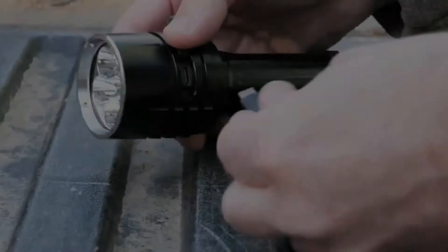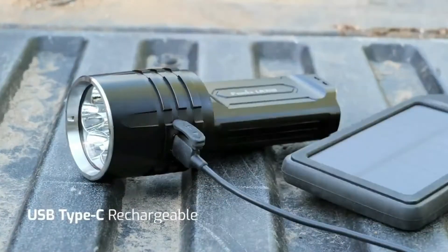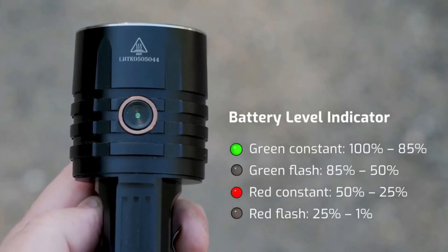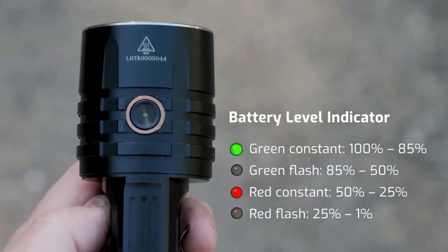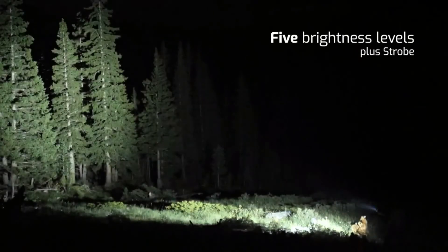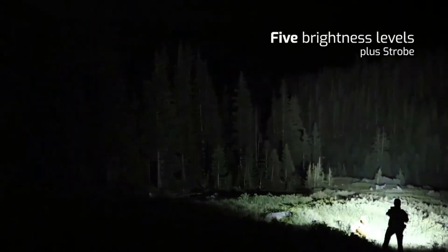Just plug the included charging cable into the USB-C port for fast and convenient charging. The LR35R fits comfortably in the palm of your hand — at only 5.5 inches in length, this powerful flashlight can be comfortably carried or included in any outdoor kit.